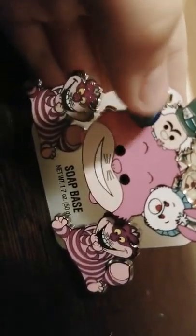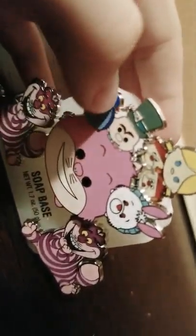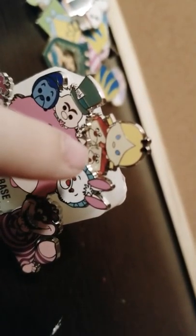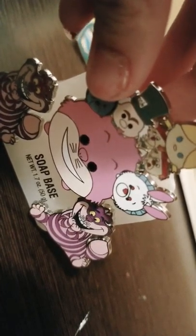And here is the Alice in Wonderland Tsum Tsum set — you have the Cheshire Cat, the Caterpillar who blows, the Mad Hatter, the White Rabbit, Tweedledee and Tweedledum, and Alice, obviously. And this one moves — tick tock, tick tock! It pushes up and down. That's so cool!